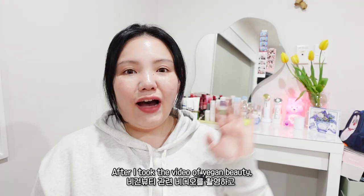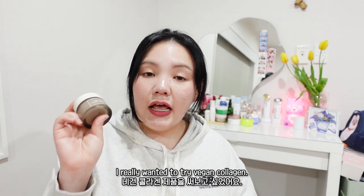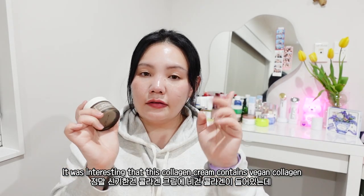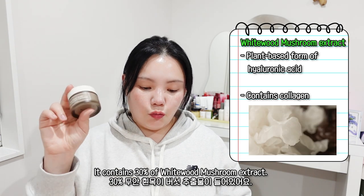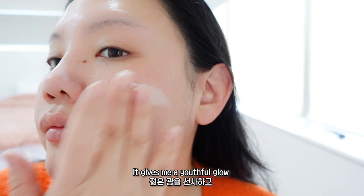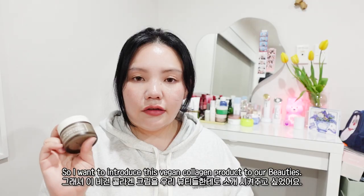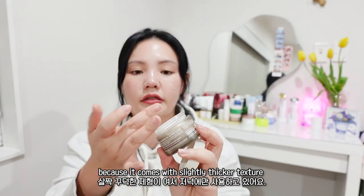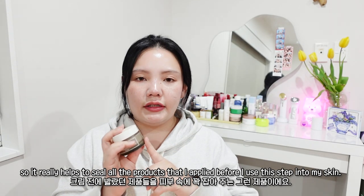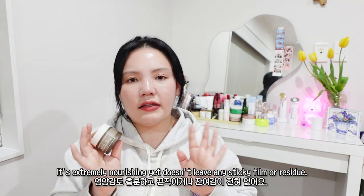My next holy grail anti-aging product is I'm From Mushroom Collagen Cream. After filming the vegan beauty video, I really wanted to try vegan collagen, and it really worked. It was interesting to find a collagen cream containing vegan collagen derived from mushrooms — it contains 30% white wood mushroom collagen. It gives me a youthful glow and reduces the appearance of fine lines and wrinkles, and really hydrates my skin. I only use this one at nighttime because it has a slightly thicker texture and really helps to seal all the products I've applied before. It's extremely nourishing yet doesn't leave any sticky film or residue.